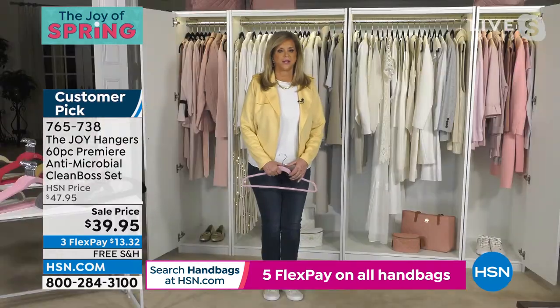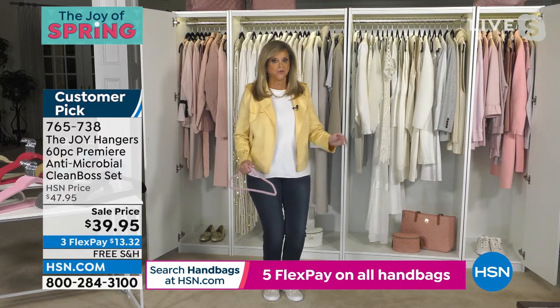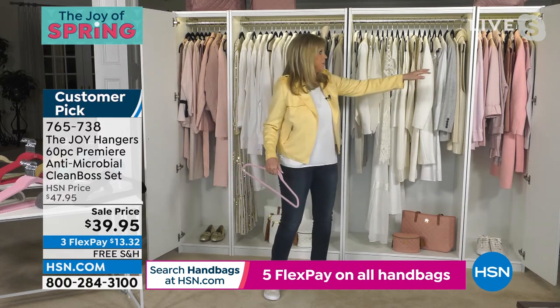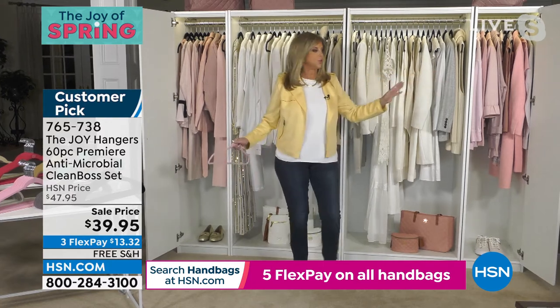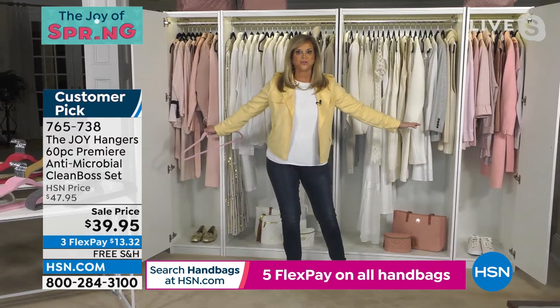Let me tell you, it's so exciting. And by the way, the price is incredible — that's the price for 40 hangers, but you're getting a bulk pack of 60 hangers. Look at the width of these closets. You're getting all those hangers — you supply the clothes.